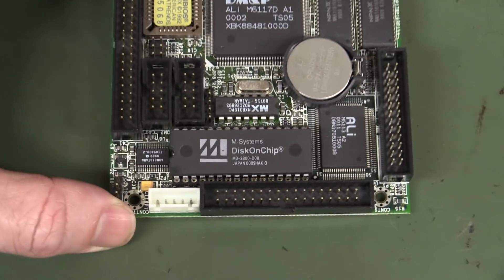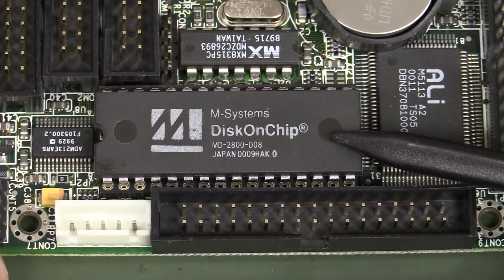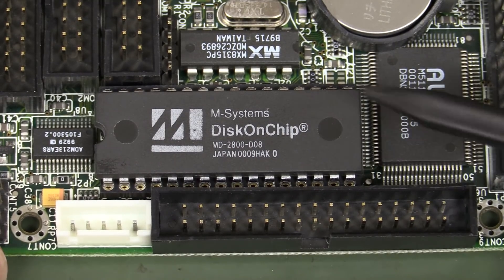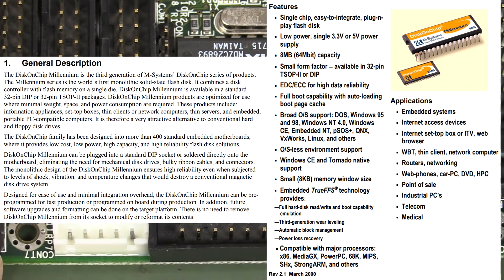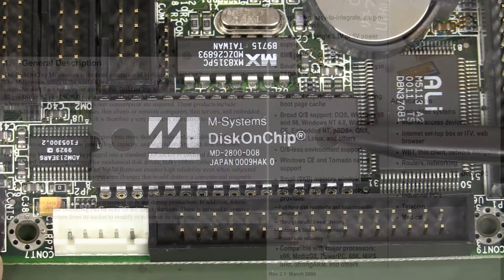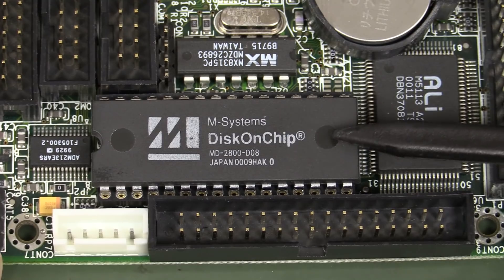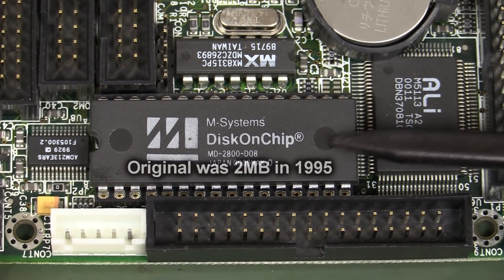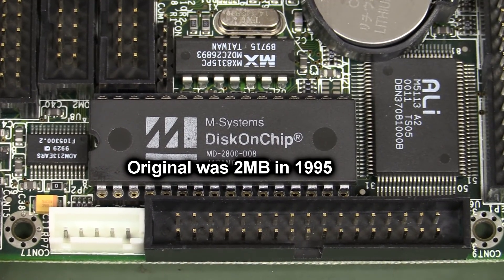And then we've got the classic M Systems Disk on Chip, and this was an absolute game-changer. This is your old-school equivalent to the solid-state drives you take for granted these days. The M Systems Disk on Chip — and the Disk on Chip 2000 — is basically a flash drive in one single DIP chip. These ranged from about 16 megabytes up to one gigabyte eventually, before they were bought out by SanDisk.